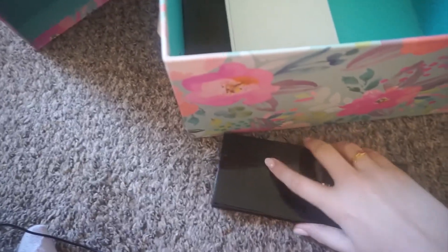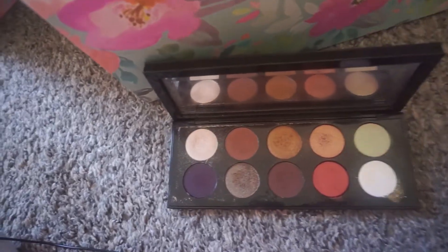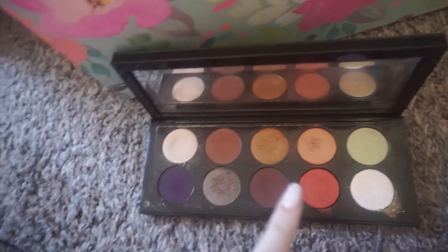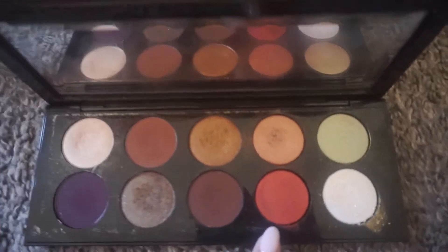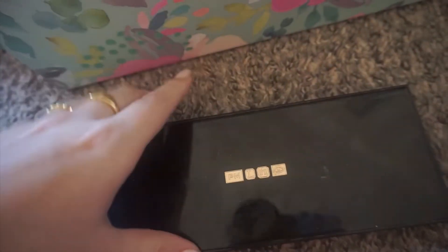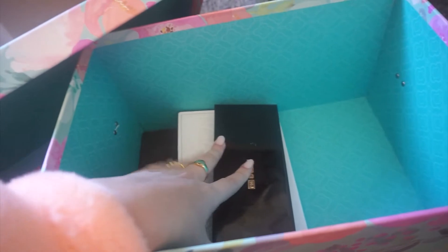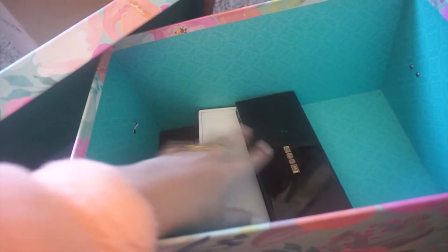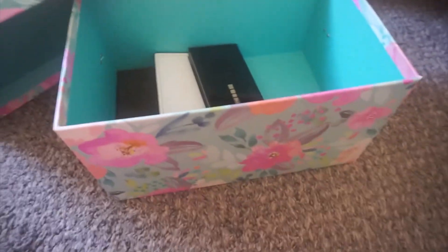Next is the Pat McGrath Mothership 5 — this is one of my all-time favorite palettes. I love warm tones and if you're a warm tone lover you will love this. It's the only red that doesn't make me look bloodshot. This is stunning. I want to do more looks with this palette — it really got me into Pat McGrath. So it's going in this box with my favorites.